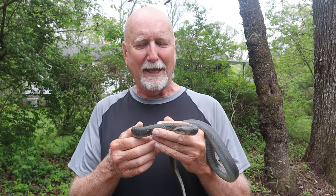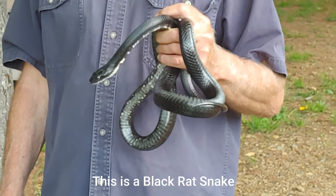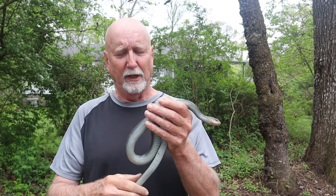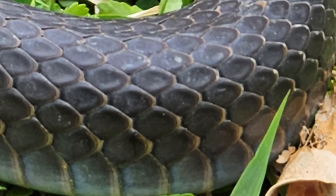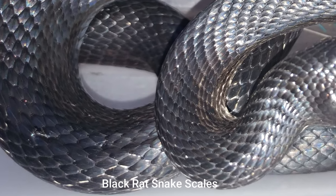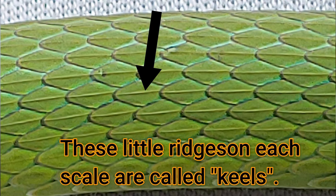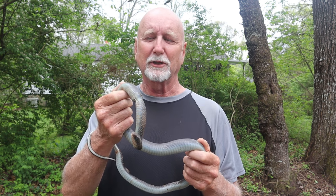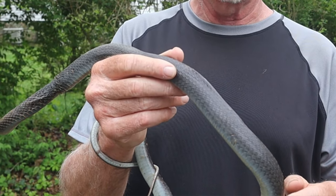Black rat snakes versus black racers: this is a black racer, and superficially they look very much like black snakes. People often ask how do you tell them apart. The first thing I notice when I pick him up is how smooth he is. Black racers have very smooth scales — they don't have keels — while black rat snakes have keeled scales, much like the rough green snake has keeled scales and the smooth green snake does not.